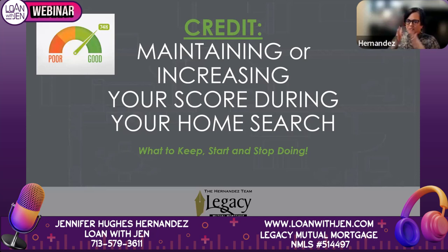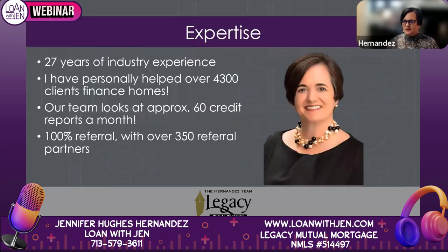Maintaining and even increasing your credit score during your home search. We're going to go over everything you need to know about credit — what to keep, start, and stop doing. I've been in the business for almost 27 years and closed over 4,300 loans. My team and I see a minimum of 60 credit reports a month, so by default, we've become really good with credit.